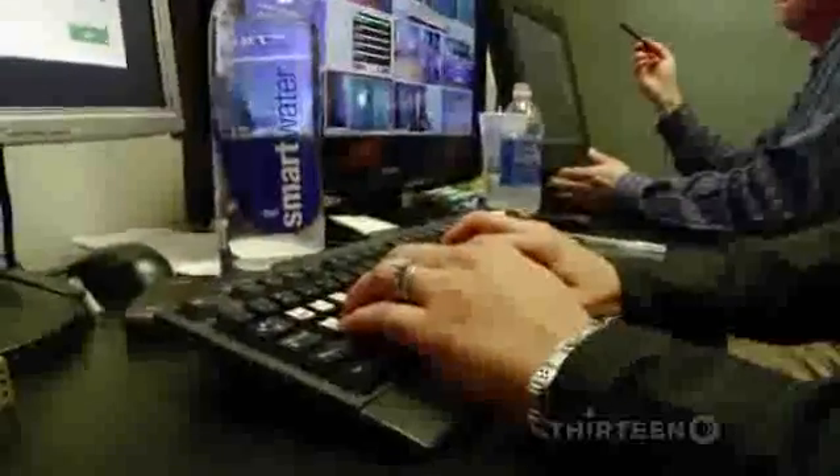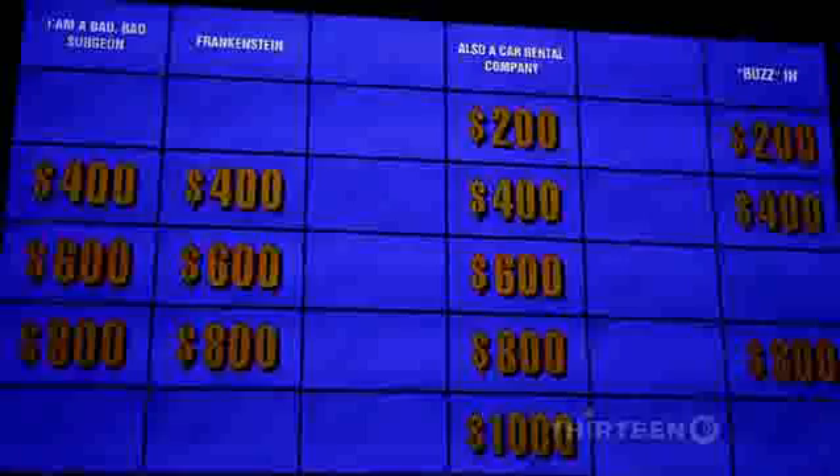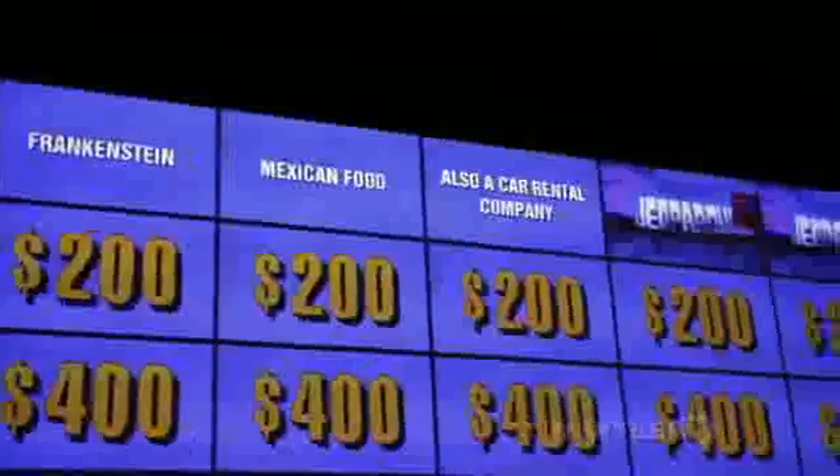They're now preparing Watson for a very public test — competing on the popular quiz show Jeopardy! It's a word game that challenges even the smartest humans. Jeopardy! is a game that evolves; there's a huge variety of questions covering movies, sports, geography, politics, or anything. It's a benchmark for knowledge across a wide variety of topics and the ability to think fast.